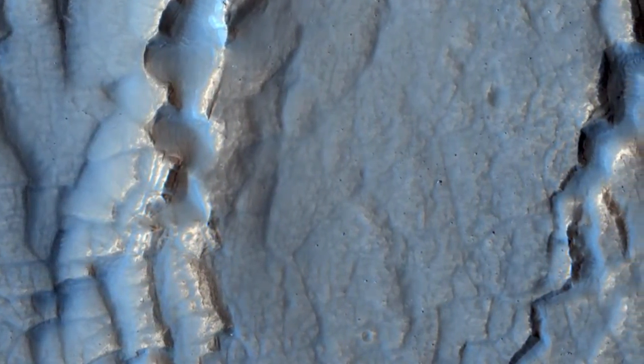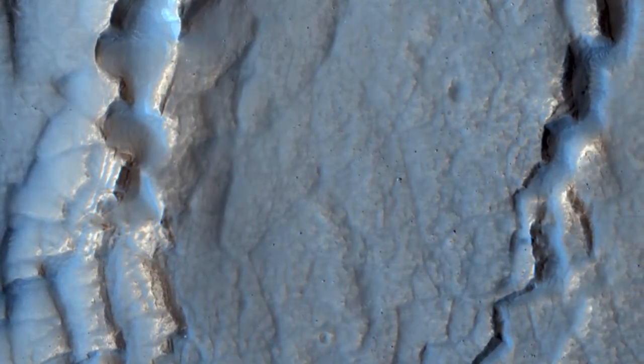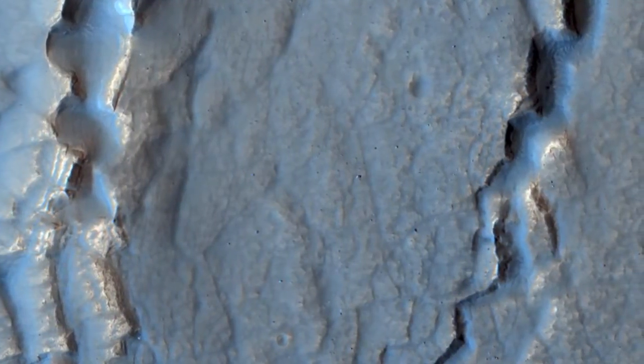Understanding the origin of features in this image tells us something about when buried ice was stable or unstable, and therefore helps us figure out how the climate of Mars has changed.